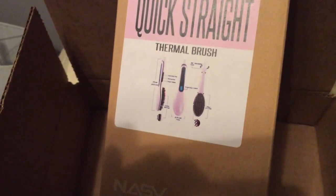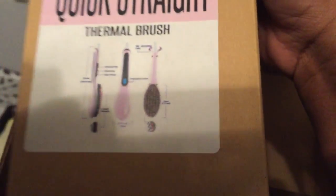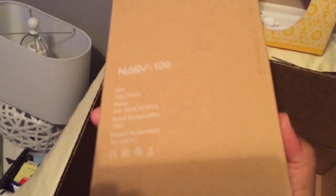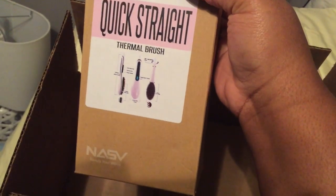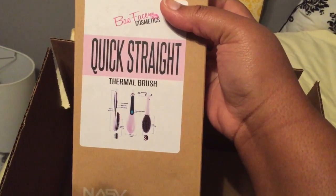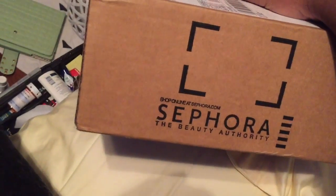I got one of those thermal brushes and it's in pink. It's supposed to work on 4C hair, so I'm excited about that. Hopefully it will work well and I don't have to send it back, because it took a long time to come. I've never been the greatest at using a flat iron, so hopefully this will work out. I'm gonna wash my hair and probably twist it this weekend, but I want to get it pressed and detangled first.